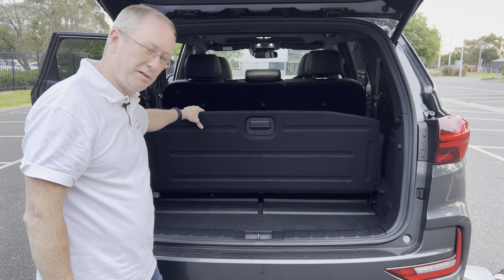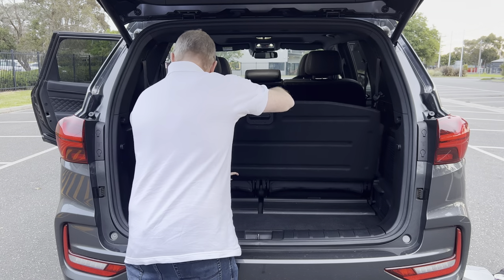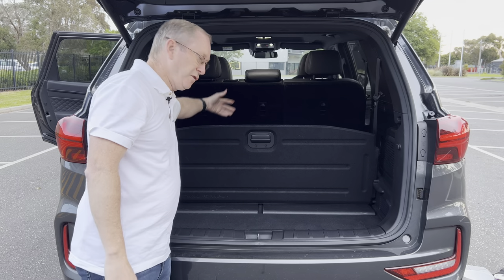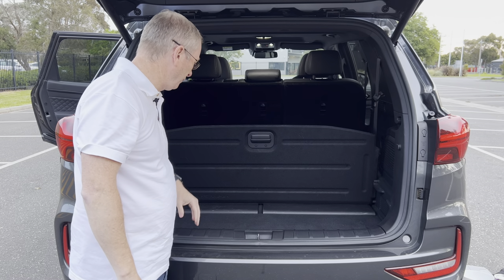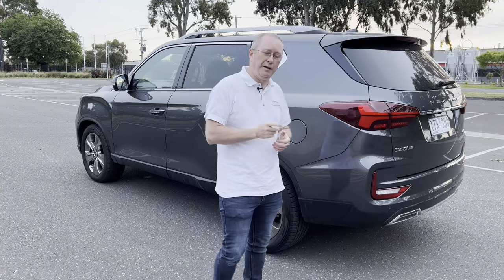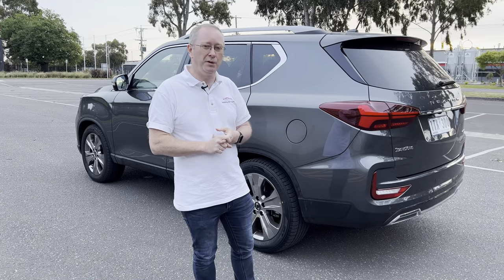There is a 12-volt power socket and a small storage area in the third row, which is handy. The boot is a really decent size with only five seats in place. The floor section is adjustable — you can have storage underneath and a flat load floor. There's also a retractable divider that slots down to stop things moving around in the back or flying into the cabin, which is a nifty idea.